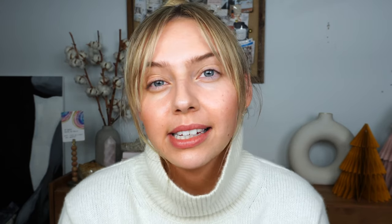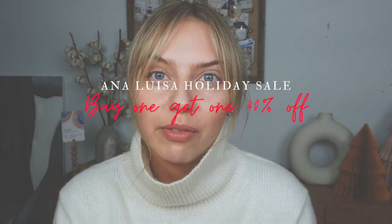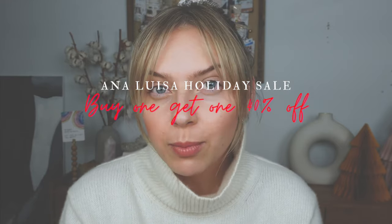I also want to say thank you to Ana Luisa for sponsoring today's video. Check out the jewelry that I'm wearing today from Ana Luisa. Right now Ana Luisa is having their holiday sale for 2020 and I think it's an amazing time to either purchase a gift for yourself or a gift for a loved one. You can buy one and get one 40% off. If you are within the United States, on top of the buy one get one 40% off, you actually get a free little travel jewelry case if you spend more than $150. Definitely make sure to check out Ana Luisa's website to get the 40% off when you buy one get one.